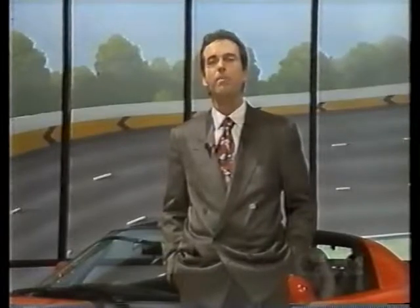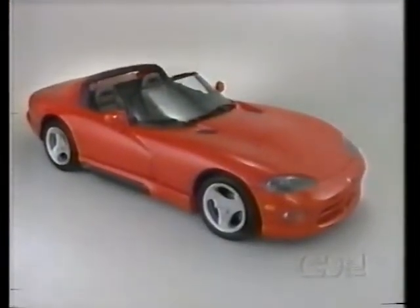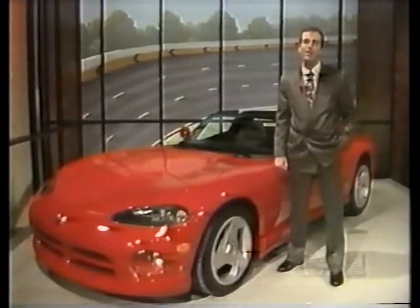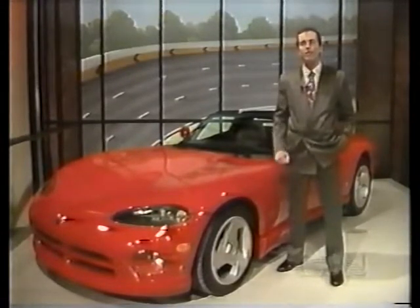In the three telecasts that make up this mandatory sales training series, we'll review the history and evolution of this magnificent machine. We'll take a close look at the Viper itself and how to sell it to the special customers it attracts. Viper is not a car for everyone, and not just because of its price tag. It's a no-frills roadster designed for the man or woman who enjoys performance and serious driving.